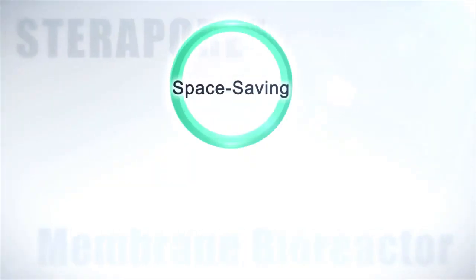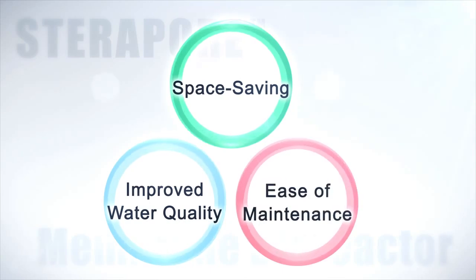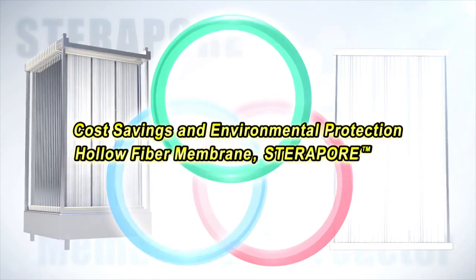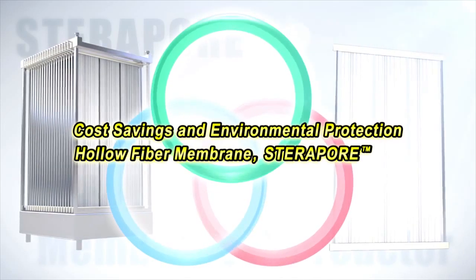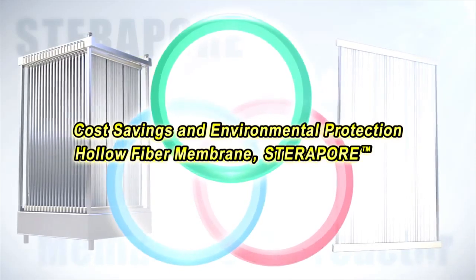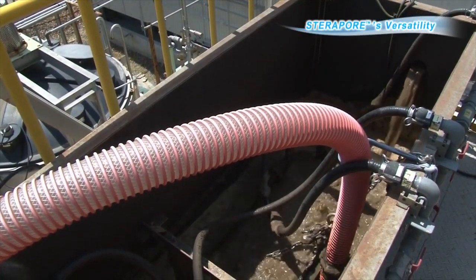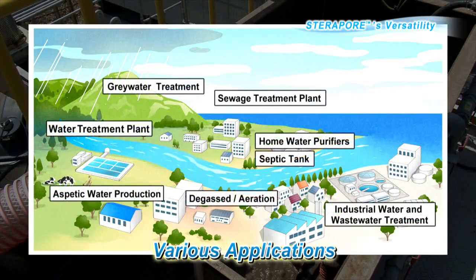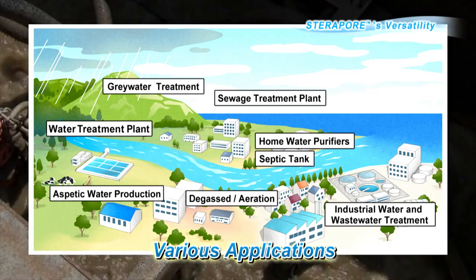Space saving, improved water quality, and ease of maintenance — the three benefits of MBR are enhanced by Steripore, leading to greater cost savings and environmental protection. Taking advantage of its membrane separation characteristics, Steripore is also used in other ways besides MBR. Here are some examples of these uses.